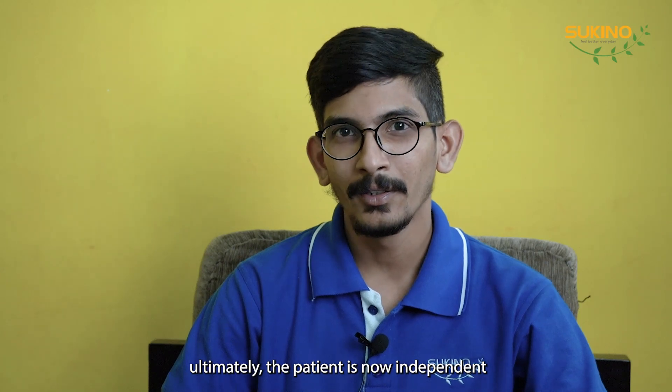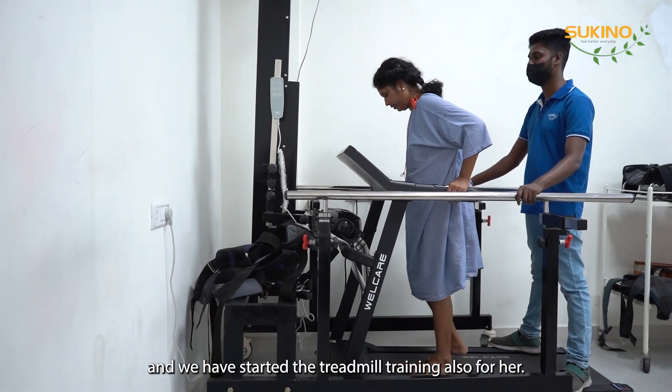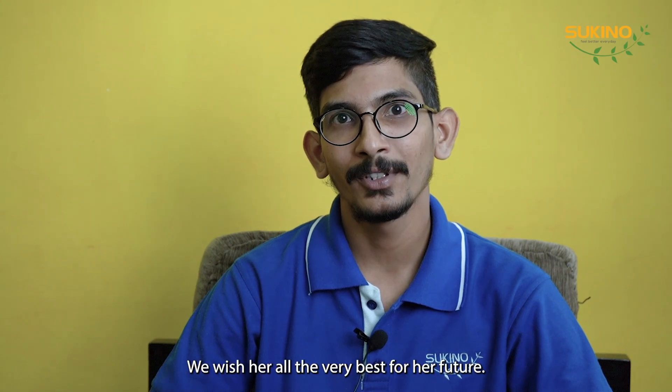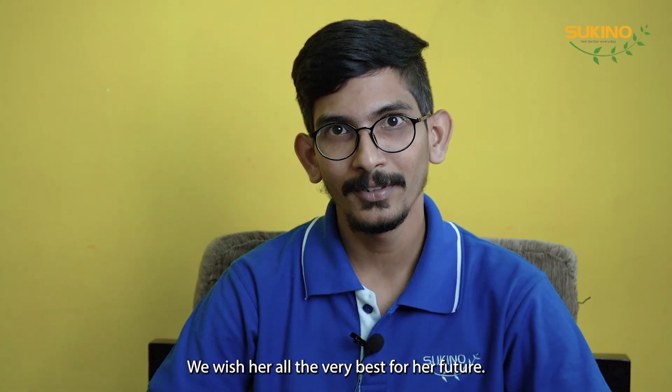Ultimately, the patient is now independent. We have started treadmill training and virtual reality balance training for her. We are happy to have treated Netravathi and wish her all the very best for her future. Thank you.